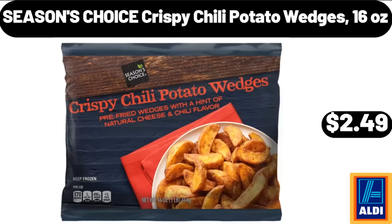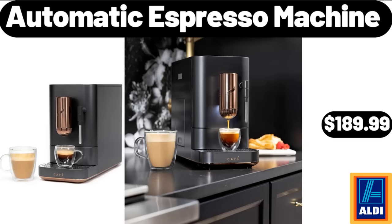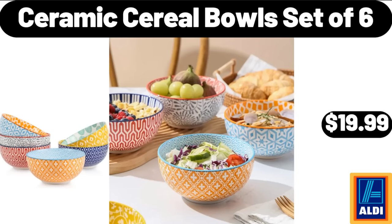Seasons Choice Crispy Chili Potato Wedges, 16 oz, $2.49. Ceramic Coffee Mugs, $3.99. Automatic Espresso Machine, $189.99. Ceramic Cereal Bowls Set of 6, $19.99.